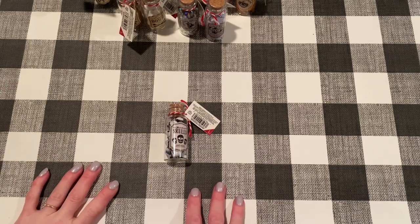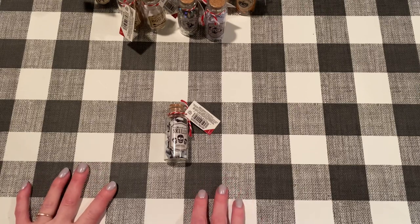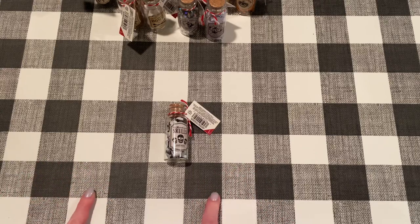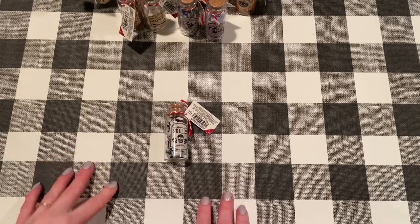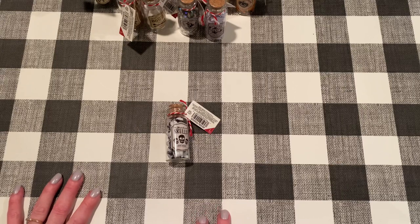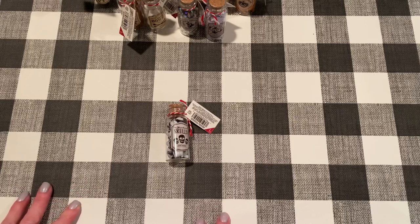Hey everybody, it's Jen. Thank you so much for joining me today. It's Friday, September 4th, 2020, and it's time for a Friday haul. I hope you guys are doing great. I got a bunch of stuff this week. Last week I didn't have a very big haul and I kind of made up for it this week. I have a Cherry on Top order, a few things from Target, a few things from AliExpress, and some Hobby Lobby clearance too. We've got a bunch to get through, so let's get started.